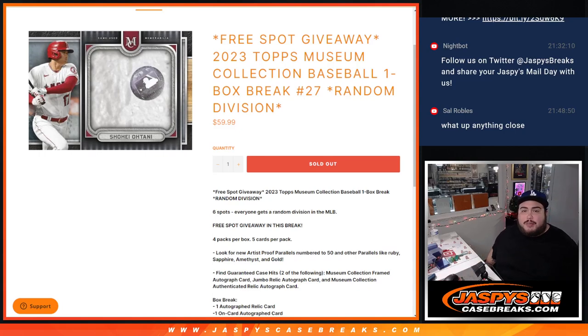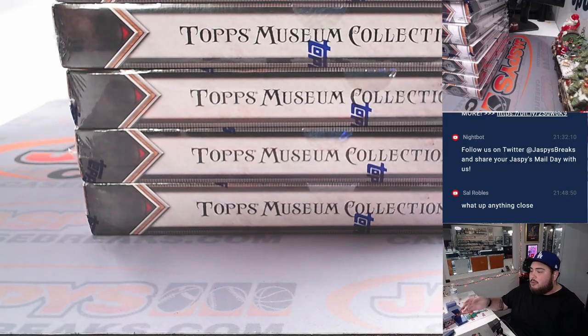What's up everybody, Jason here for JasPy's Case Breaks dot com. We just sold out 2023 Topps Museum Collection Baseball, one box break, ran out division number 27. Michael P just sold this out as a personal, so he wasn't here to choose a box, so we're just going to do it like we normally would.